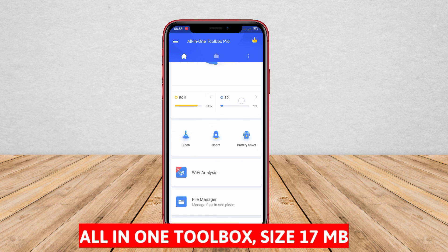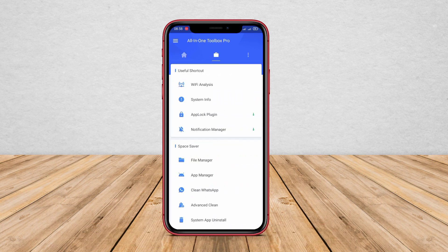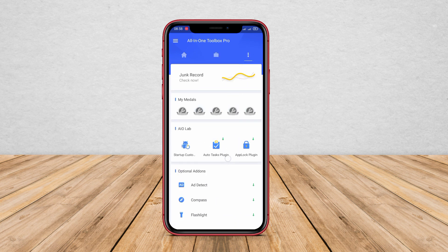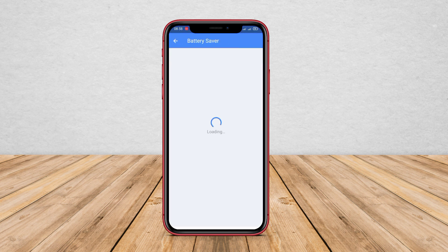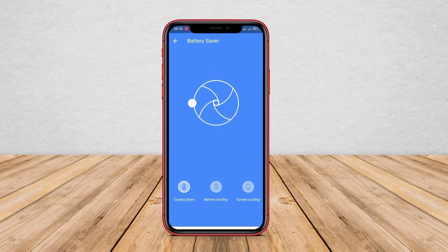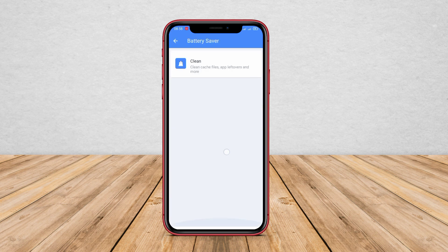All in One Toolbox is an Android application. In All in One Toolbox, the battery saver feature is called Battery Saver. When this feature is activated, it will disable synchronization, Wi-Fi, Bluetooth, and notifications to reduce battery usage. In addition, users can also fast charge their devices with the fast charging feature.